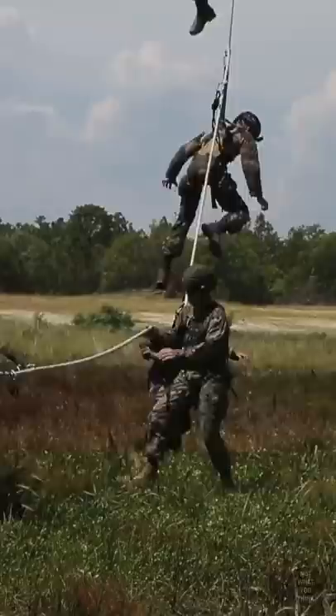The helicopter lowers the rope, which has D-rings attached to it. Personnel hook up the carabiner on their harness to the D-ring, give a thumbs up, and the helicopter takes off vertically and flies away to a safe landing zone.